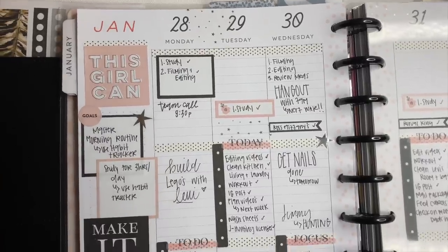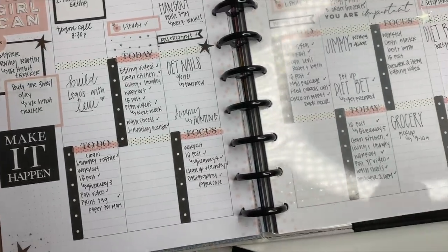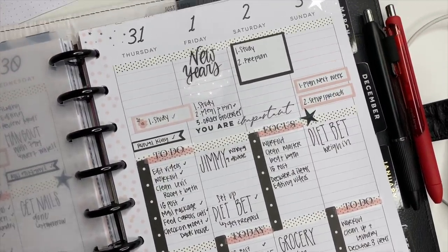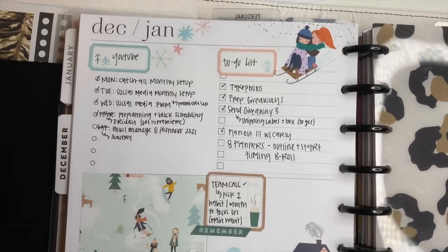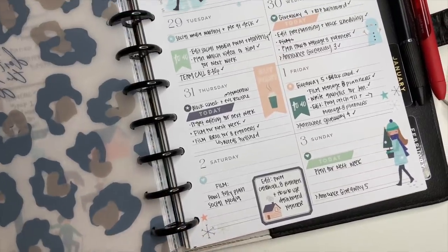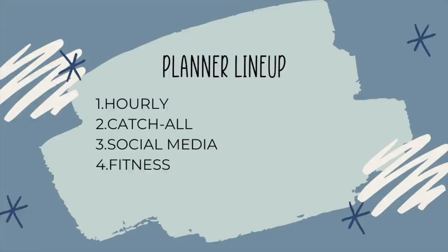My second planner is my catch-all planner — literally anything and everything goes inside, from cleaning schedules and appointments to to-do lists. Whatever I have going on goes inside this planner. Next up is my social media planner, where I plan out Instagram and YouTube. I'm also a health and fitness coach, and that information goes inside this planner as well.